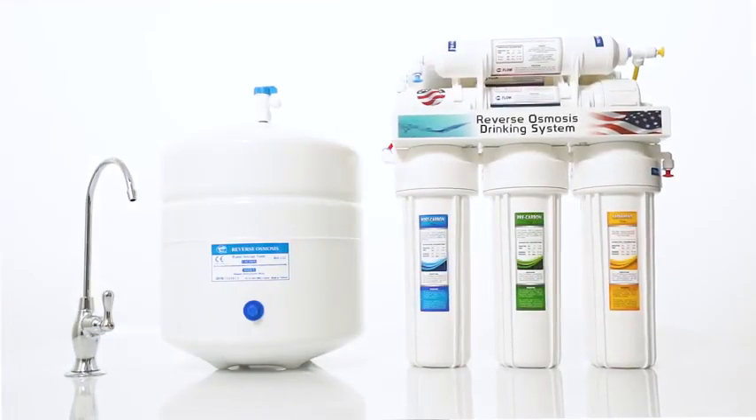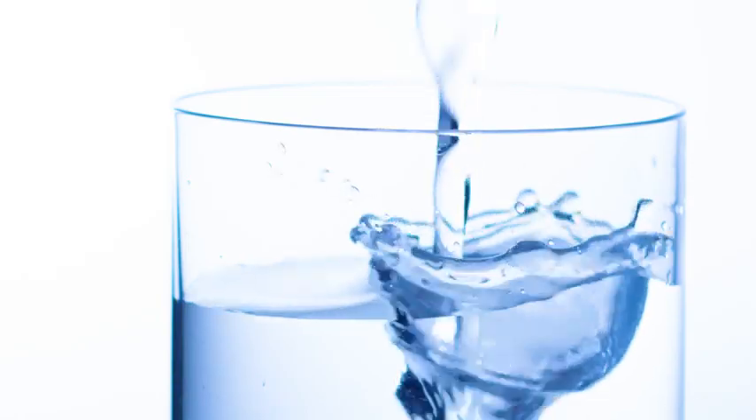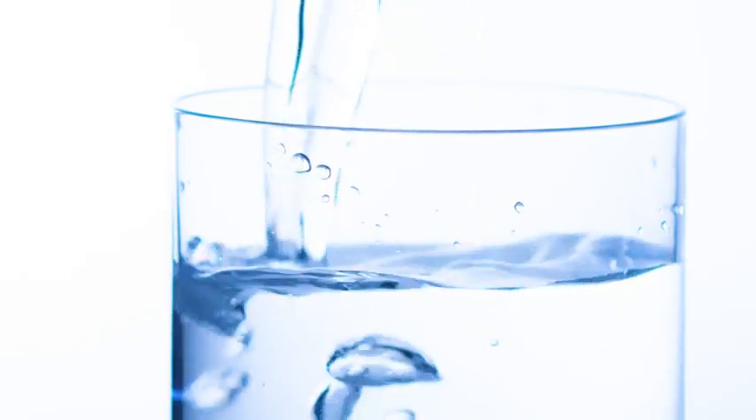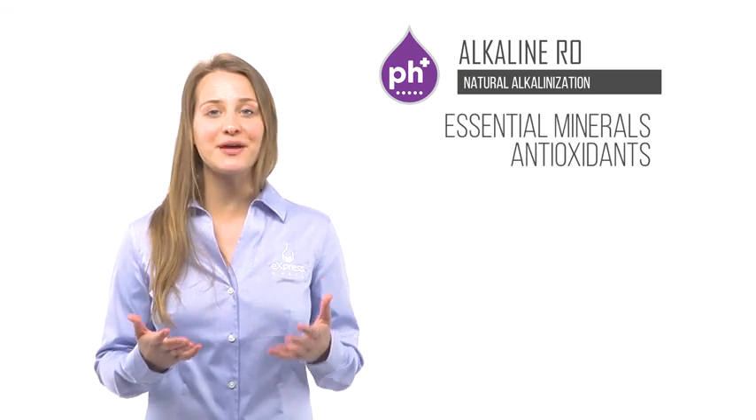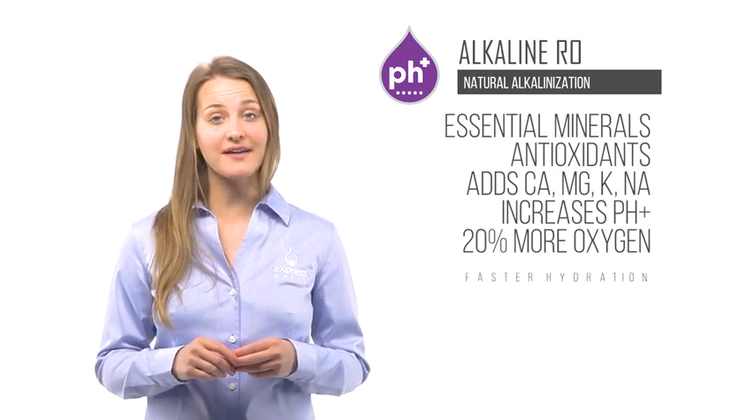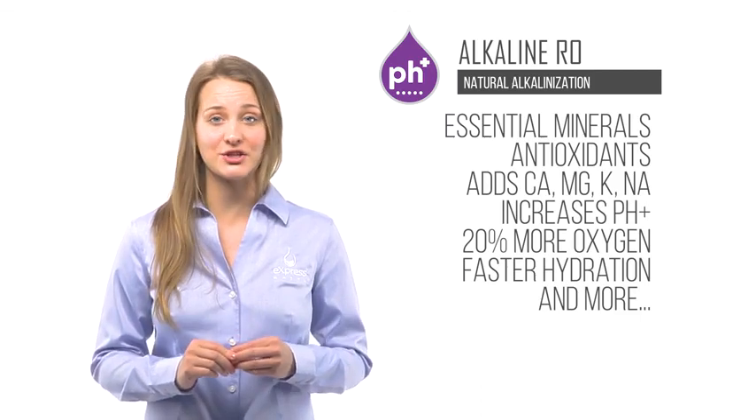Meet the Express Water Alkaline RO, the filtration system that removes up to 99% of contaminants found in your tap water and supplies it with essential minerals and antioxidants through a five-stage natural alkalinization process.